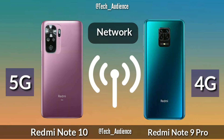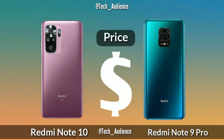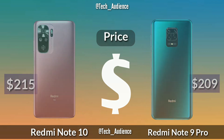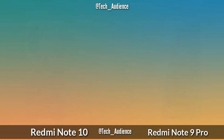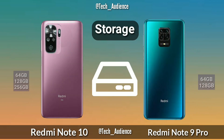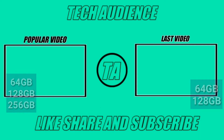For network, the Note 10 has 5G while the Note 9 Pro has 4G network support. For price, the Redmi Note 10 is expected to launch at $215 while the Note 9 Pro is launched at $209. For RAM, the Redmi Note 10 has 4GB, 6GB, and 8GB options while the Note 9 Pro has 6GB and 8GB. For storage, the Note 10 offers 64GB, 128GB, and 256GB while the Note 9 Pro offers 64GB and 128GB.